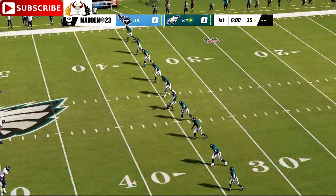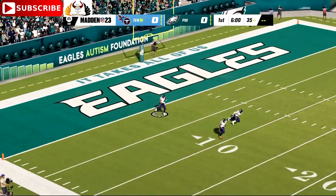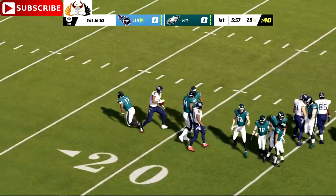Here's the kicker Jake Elliott, ready to get this one started. And off we go from Lincoln Financial Field. Fielded just outside the goal line, and he will make it to the 20-yard line and no further.